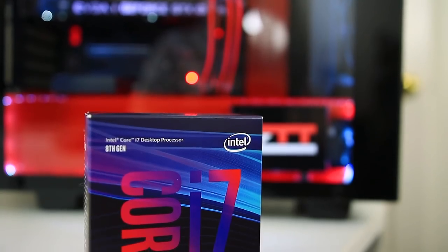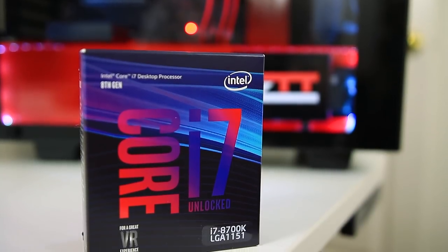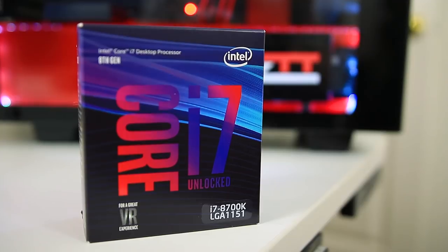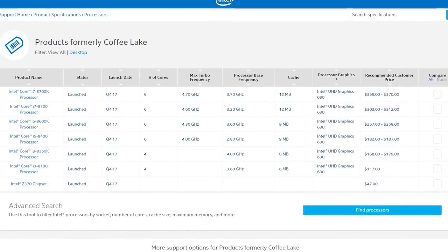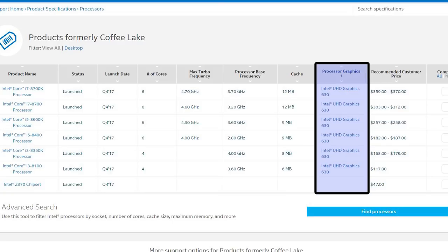The Intel i7-8700K is rocking a base clock of 3.7GHz, boost up to 4.7GHz, and has an Intel UHD Graphics 630 built-in, which is exactly what we're testing today. Other newer Coffee Lake processors such as the i5-8400 or even the budget i3-8100 are all rocking the exact same UHD Graphics 630. This means any difference you see between an 8700K and an 8400 is purely based off of CPU processing power and not the built-in graphics.